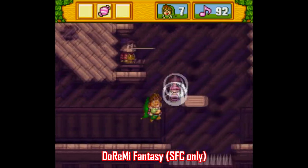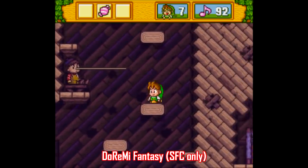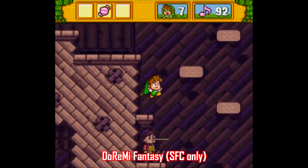Dore Mi Fantasy was available on the Wii U Virtual Console before they took it down, so this is one you gotta try out any way you can, like adding it to your SNES classic.